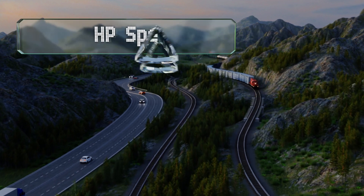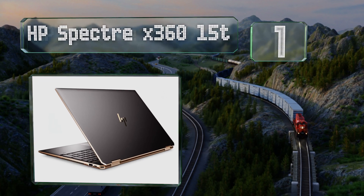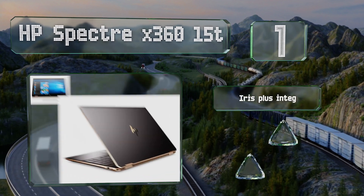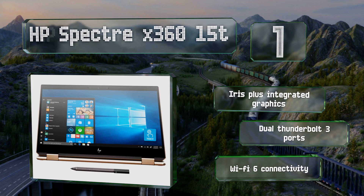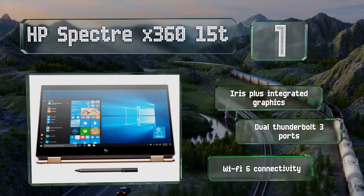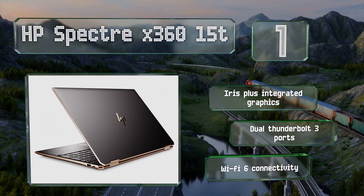And coming in at number 1 on our list, there's a lot to like about the most recent version of the HP Spectre X360 15T, including a 10th generation Intel i7 CPU that tops out at nearly 5GHz and a half-terabyte SSD optimized by 32GB of Optane cache memory. It features Iris Plus integrated graphics, dual Thunderbolt 3 ports, and Wi-Fi 6 connectivity.